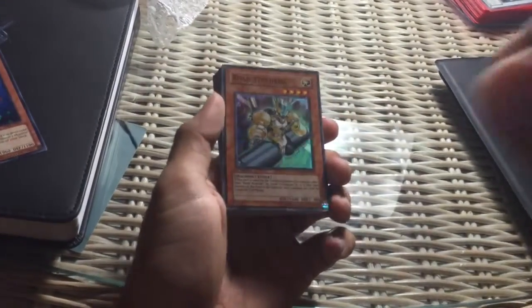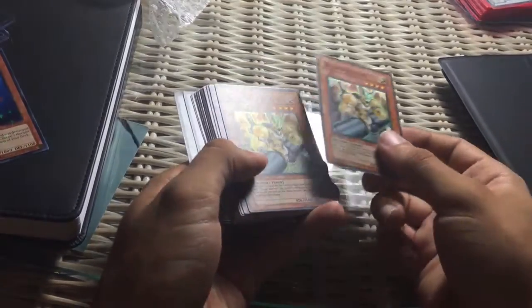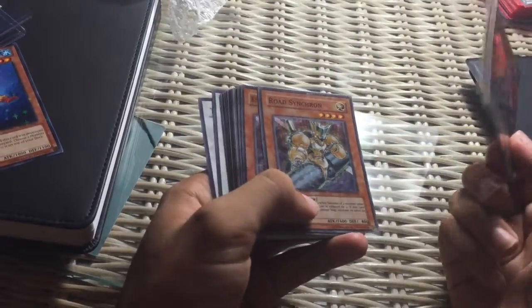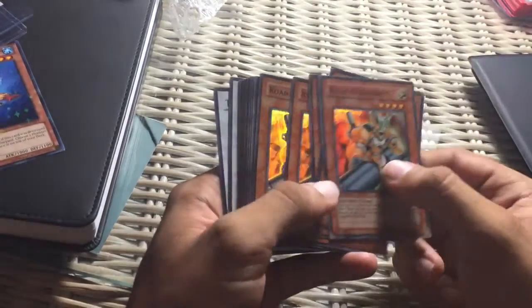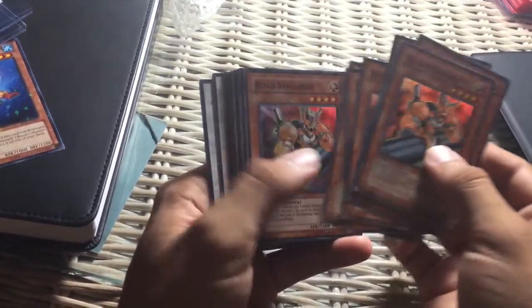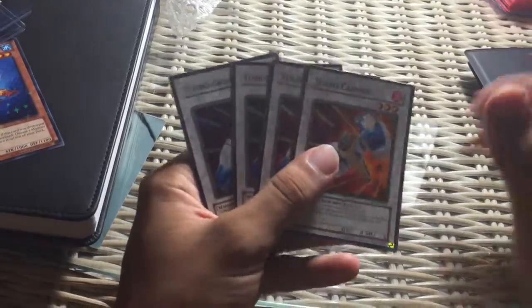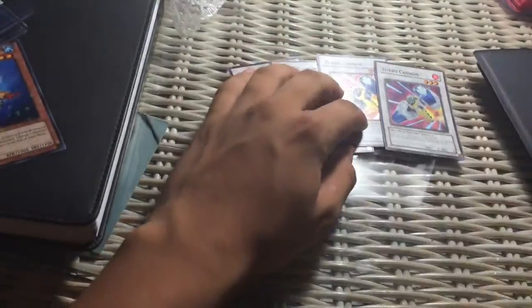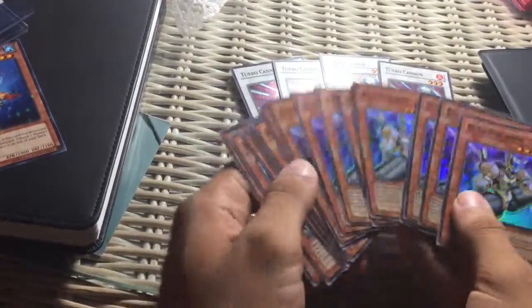Here it is — they're in pretty good condition. I mean, you can tell they're used, but they look pretty good. It's just a bunch of Road Synchrons and Turbo Cannon cards, which are in really good condition.